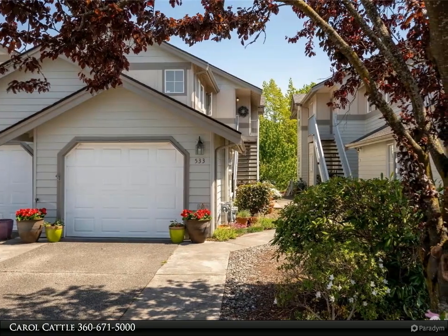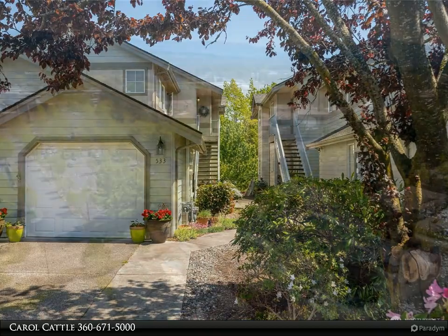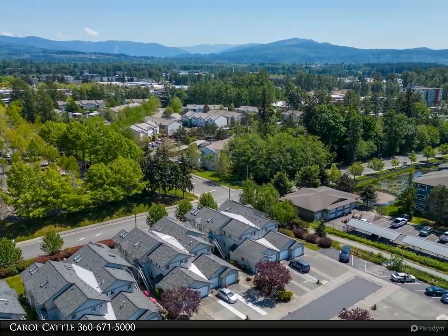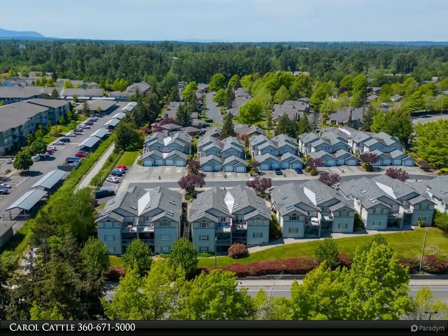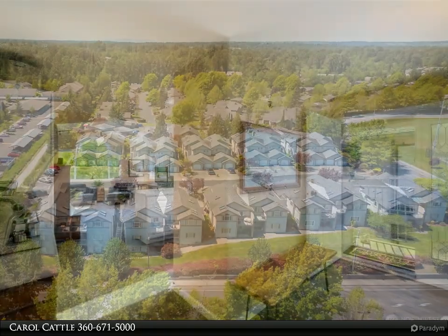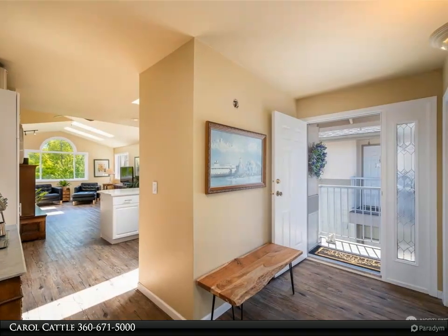Light and spacious top floor unit has recently been fully updated: skylights, fresh paint, new quartz countertops, and tile in kitchen and baths, new carefree luxury vinyl plank flooring throughout. Kitchen opens to living areas with gas fireplace and deck. Plenty of storage and counter space. Two bedrooms plus a den with west-facing French doors for privacy.